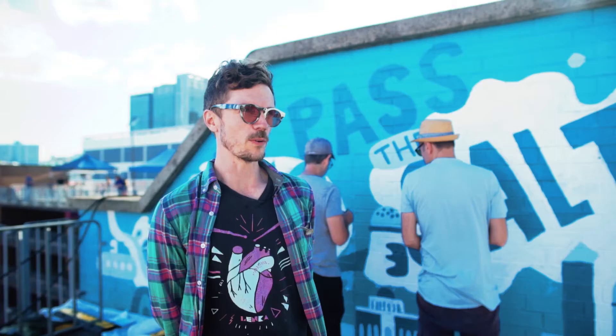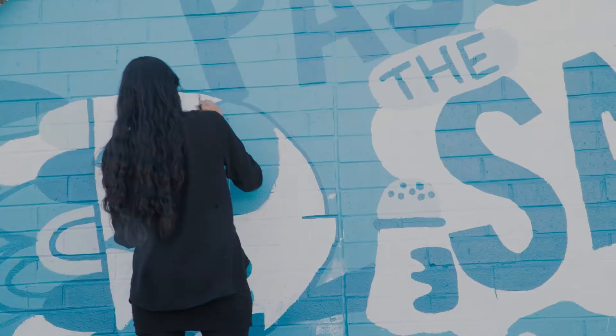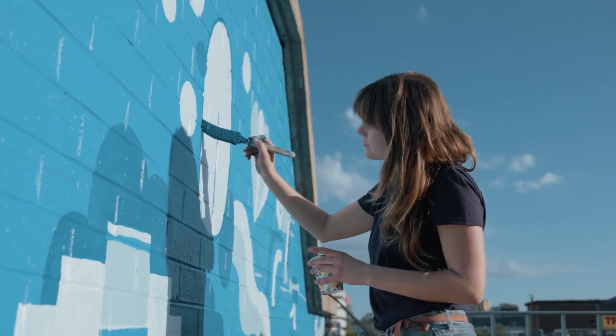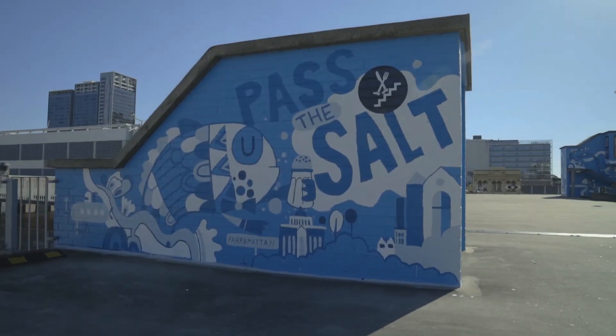Because I wanted to capture a bit of the vibe of Parramatta, we pulled in a bunch of references of the buildings — you see the Roxy and all the famous structures — but we also had a bit of fun with it and weaved them together to make a fun, lovely village, like Parramatta is.